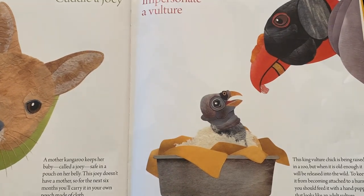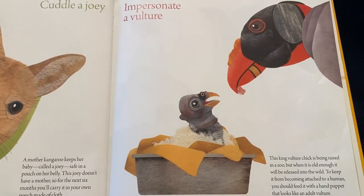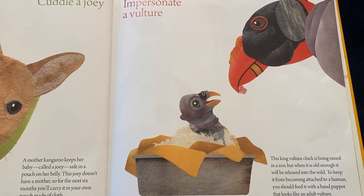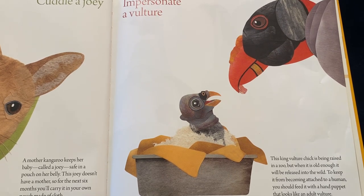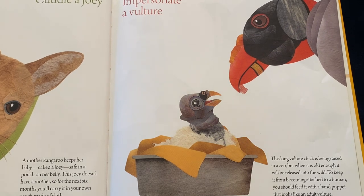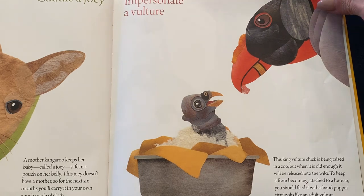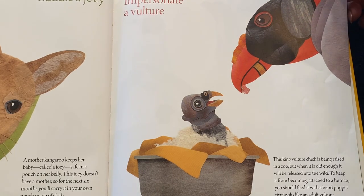Or you might impersonate a vulture. This king vulture chick is being raised in a zoo, but when it is old enough, it will be released into the wild. To keep it from becoming attached to a human, you should feed it with a hand puppet that looks like an adult vulture.